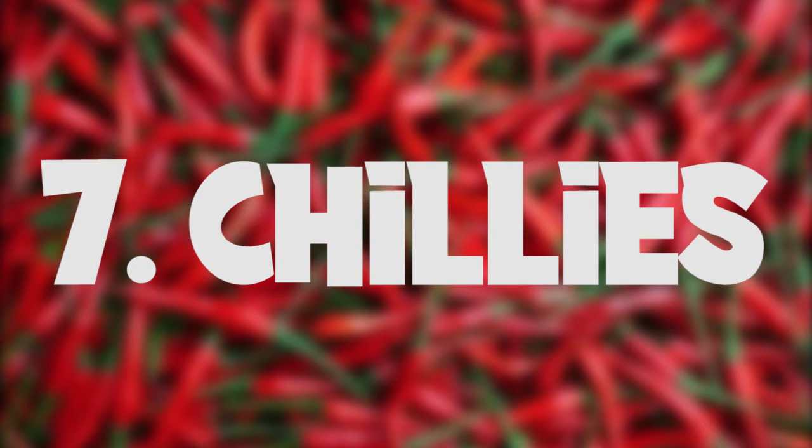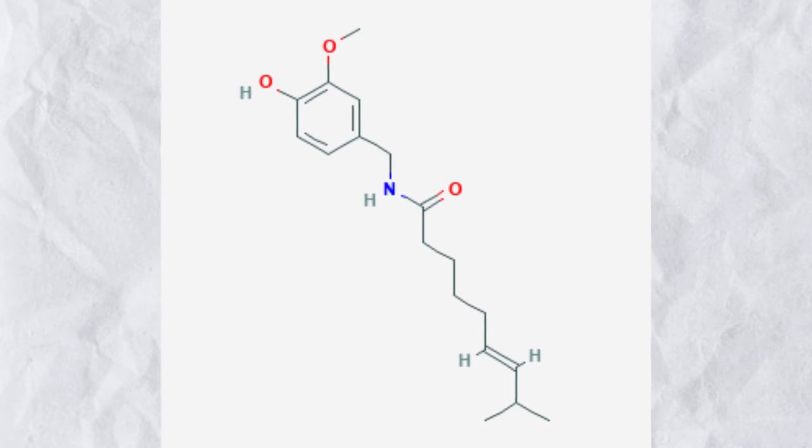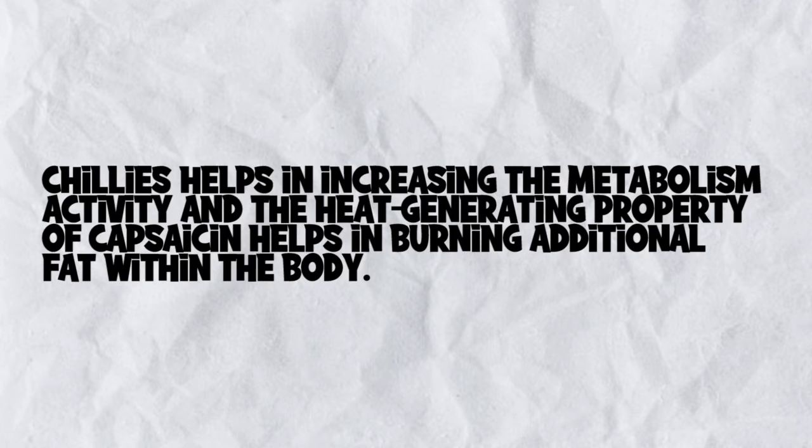Chillies are a staple ingredient in Indian cuisine. Powered with a key element called capsaicin, chillies help in increasing metabolic activity, and the heat-generating properties of capsaicin help in burning additional fat within the body.